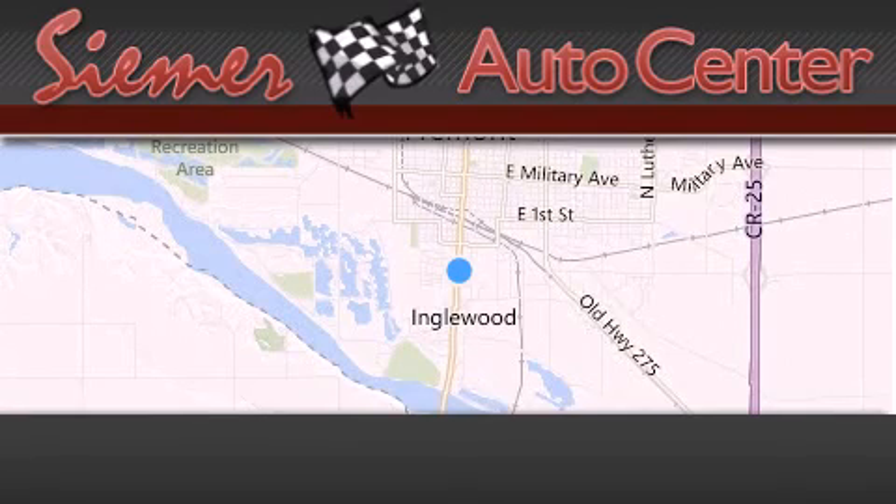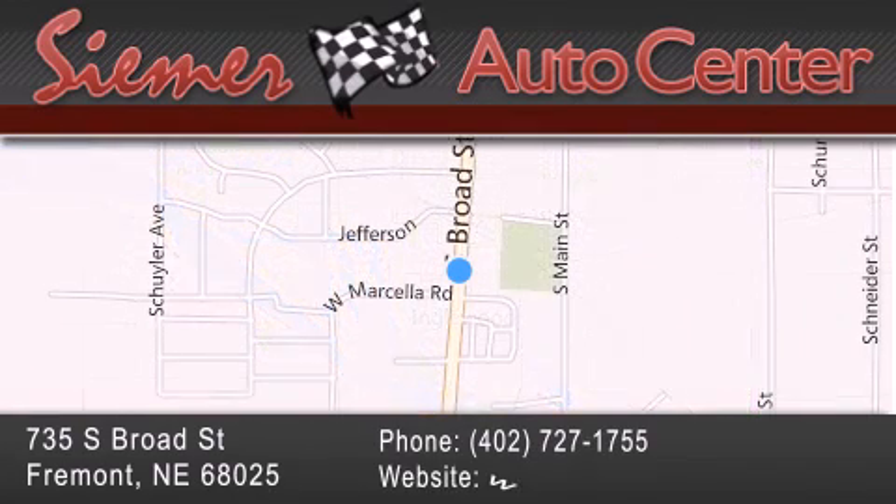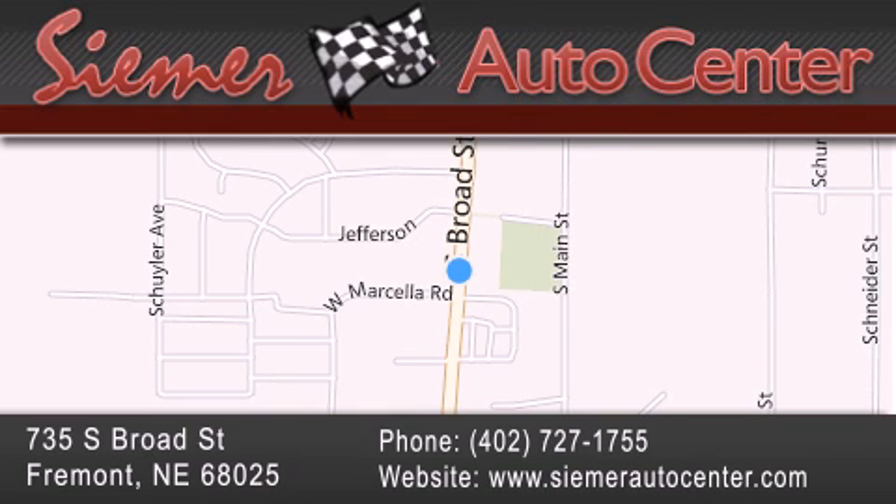Seamer Auto Center is located at 735 South Broad Street in Fremont. Our goal is to exceed all of your expectations to ensure that you'll return for future visits.